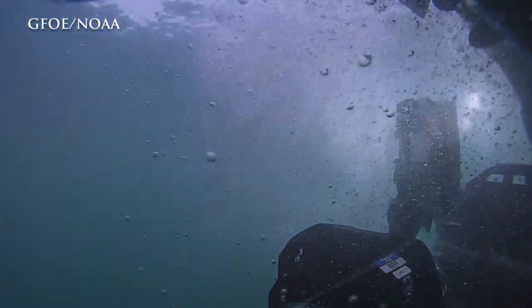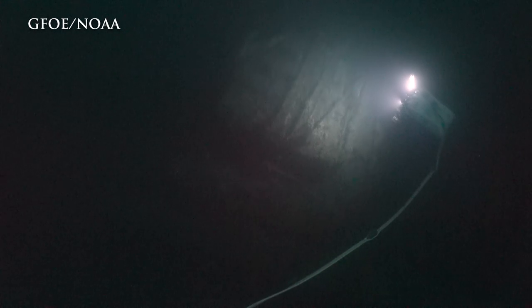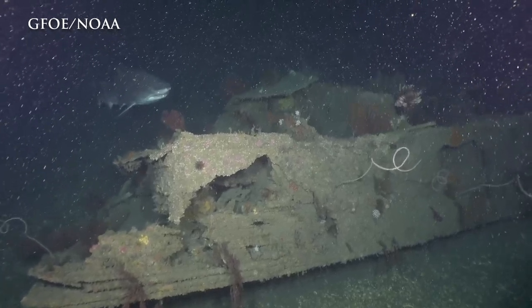You can think of these National Marine Sanctuaries as the national parks of the ocean. Our mission at the National Marine Sanctuaries is to bring these sanctuaries to you, and that's exactly what we're doing.